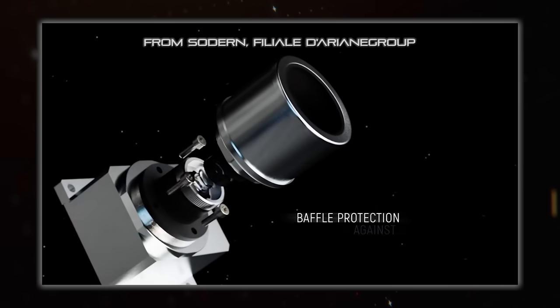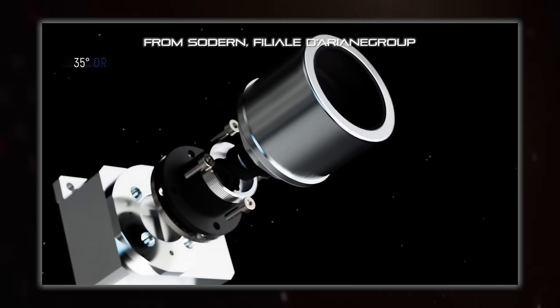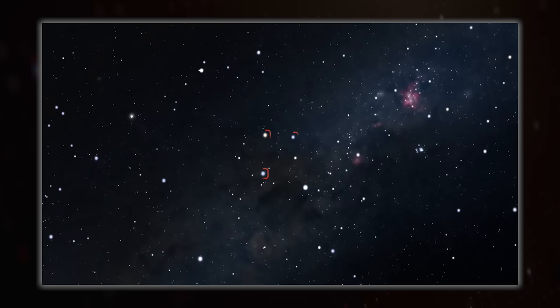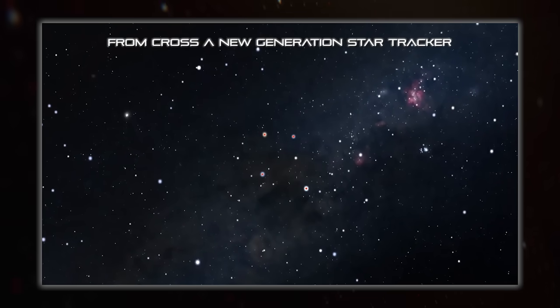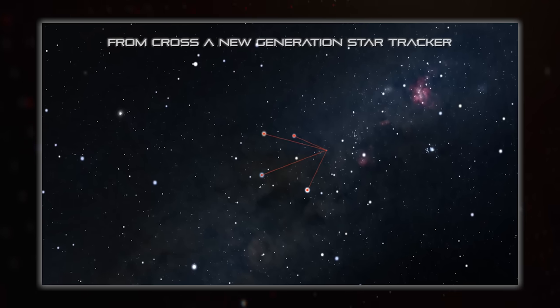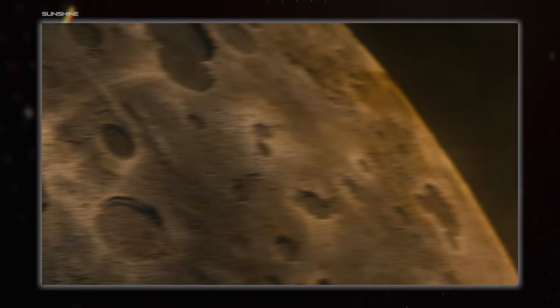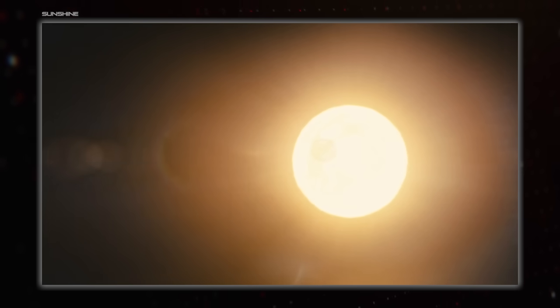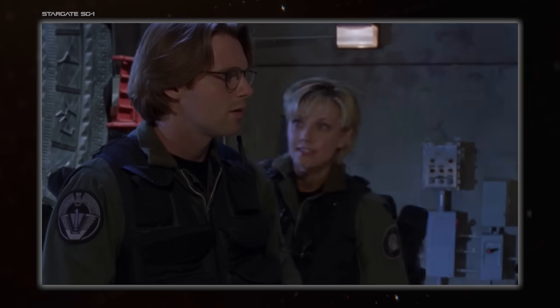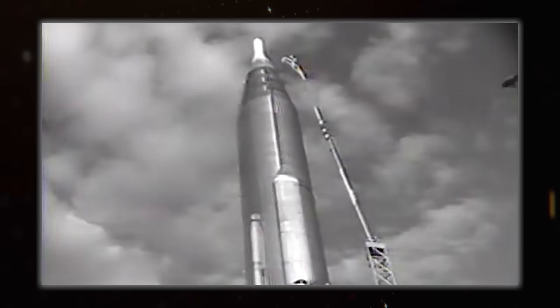Star trackers are basically just cameras that point at stars, taking pictures of them and then comparing their locations to a star catalogue. Since the stars' locations in the sky have been locked down to a high degree of accuracy, the picture the tracker takes can be used to determine which way the camera, and therefore the spacecraft, is facing. There are also simpler versions that just track the sun, providing a single easy reference point for the spacecraft.